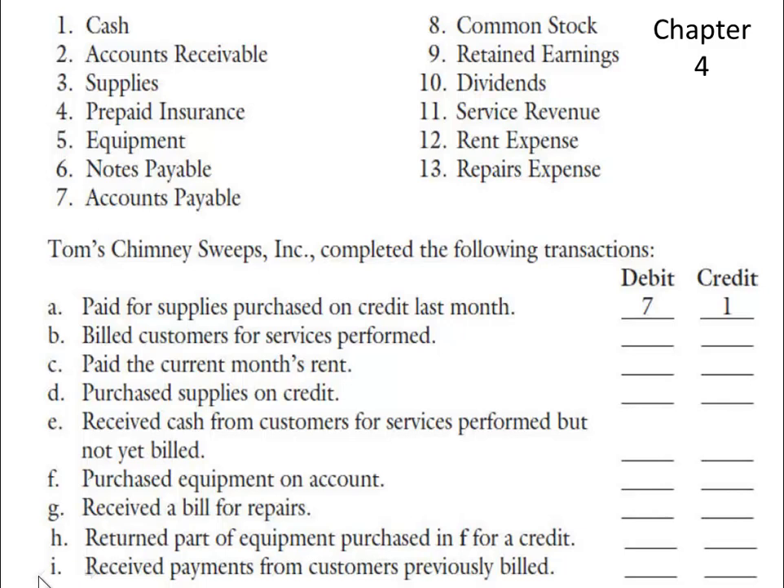Accounting Mechanics. Here are some journal entries that we are going to be making — basically a matching exercise.